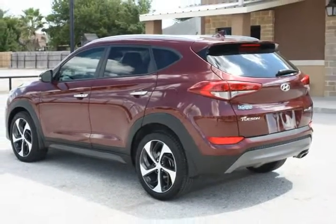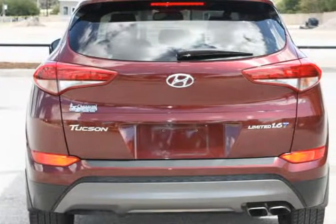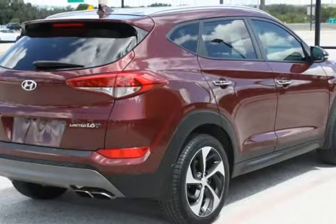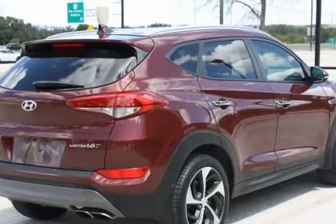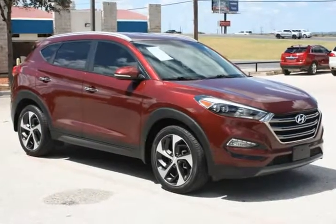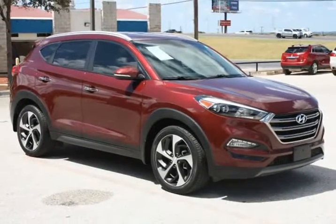Very nice and super clean, front end drives great. Thank you.